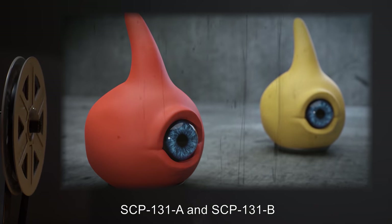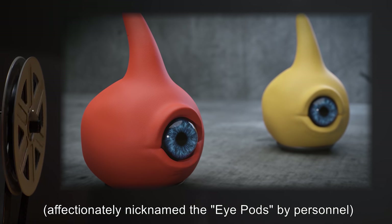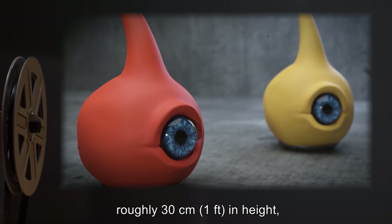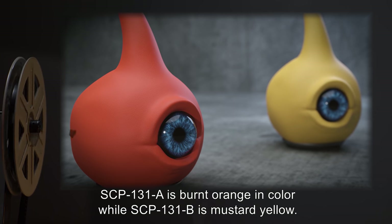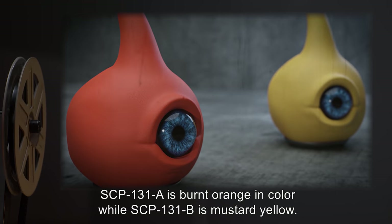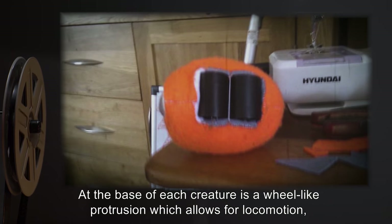Description: SCP-131-A and SCP-131-B, affectionately nicknamed the Eye Pods by personnel, are a pair of teardrop-shaped creatures roughly 30 centimeters, or one foot, in height, with a single blue eye in the middle of their bodies. SCP-131-A is burnt orange in color while SCP-131-B is mustard yellow. At the base of each creature is a wheel-like protrusion which allows for locomotion, suggesting that the creatures may be biomechanical in origin.